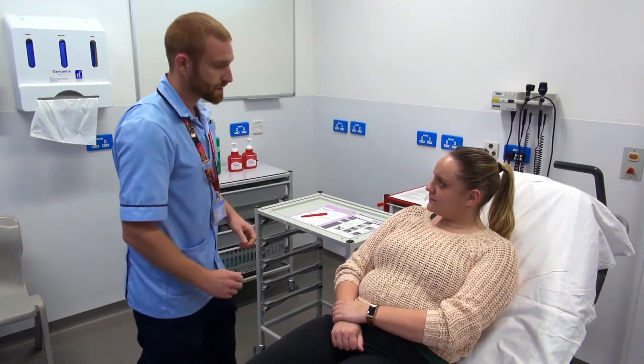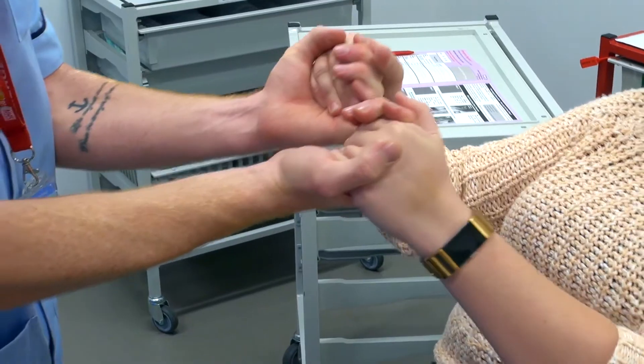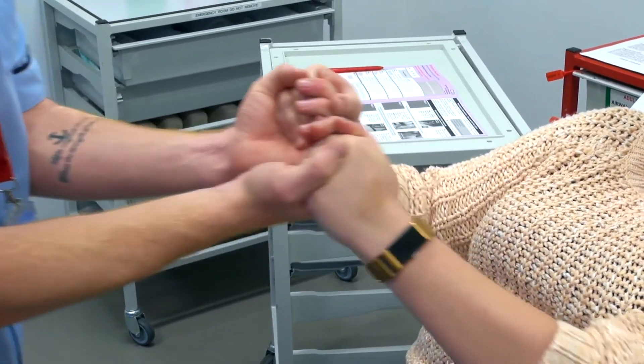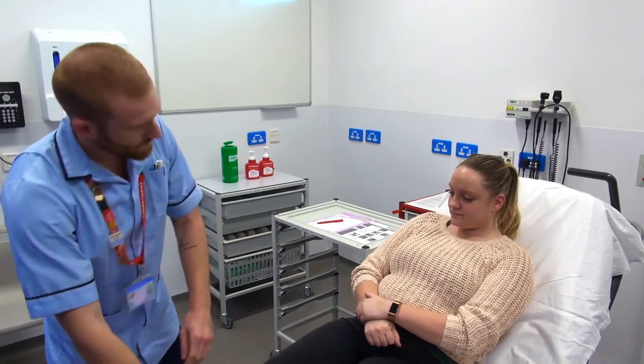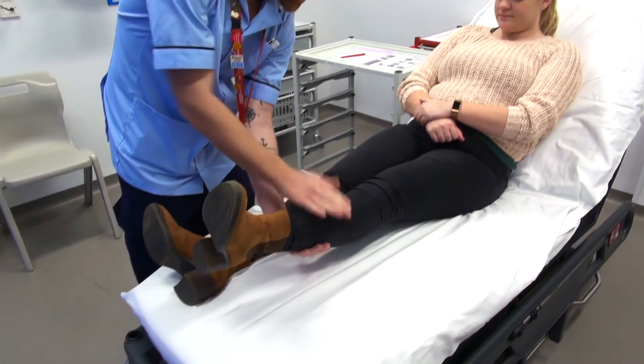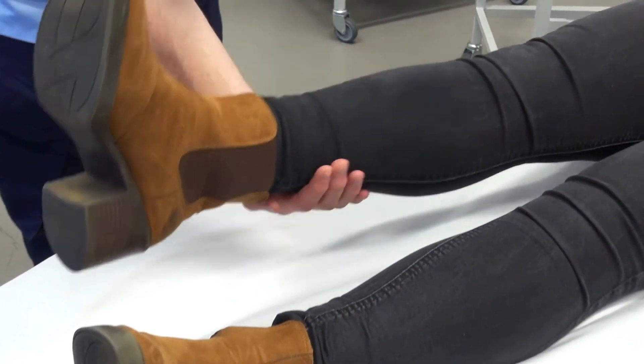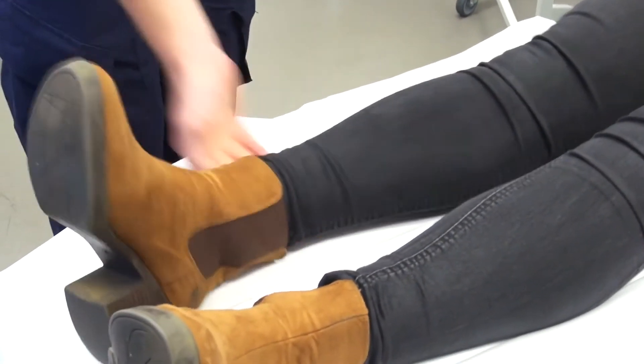So the next thing I'd like to do, I want you to squeeze my hands. Squeeze them nice and hard and then pull me towards you and then try and push me back. Well done, that's great. So now with your left leg, could you try and lift that towards the ceiling? Brilliant. And now push it into the bed. Well done. And then with the other leg, push it and then push it into the bed. Perfect. Thank you very much.